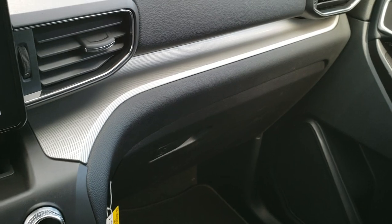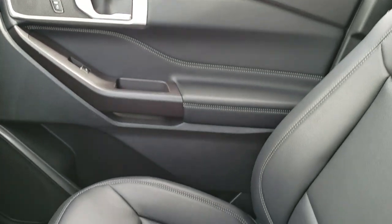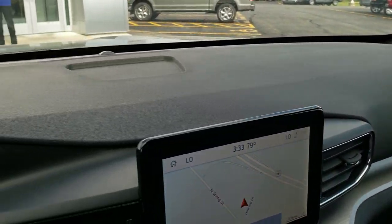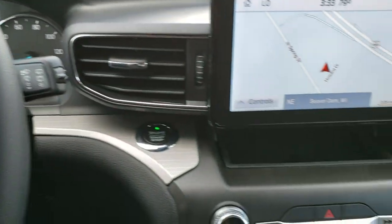They really did a nice job on the instrument cluster and the dash, and just the whole redesign is really well done on this vehicle. I really like it.